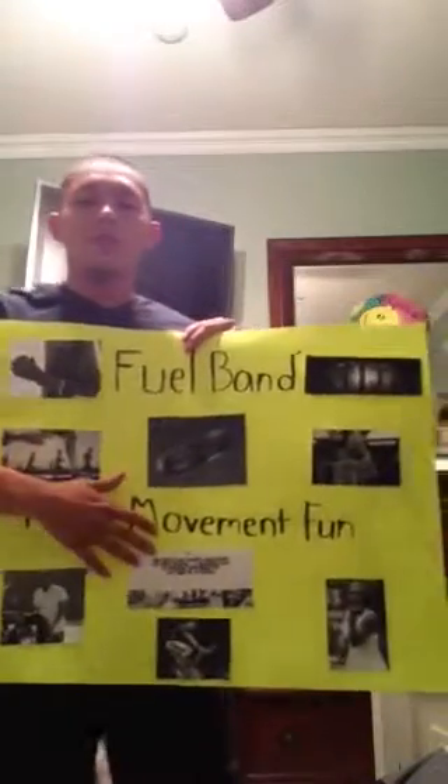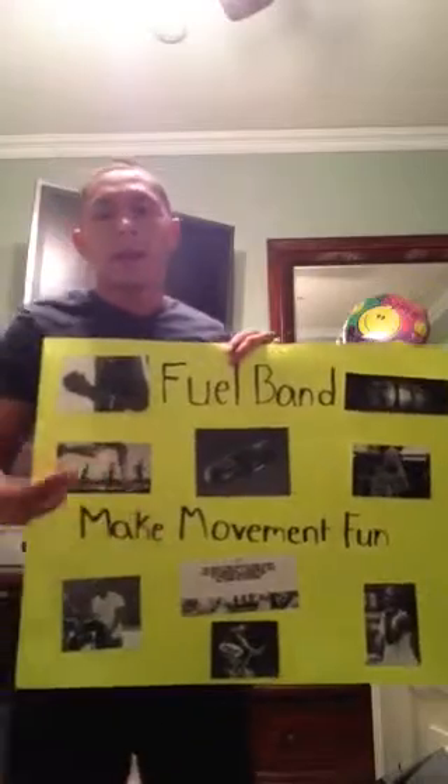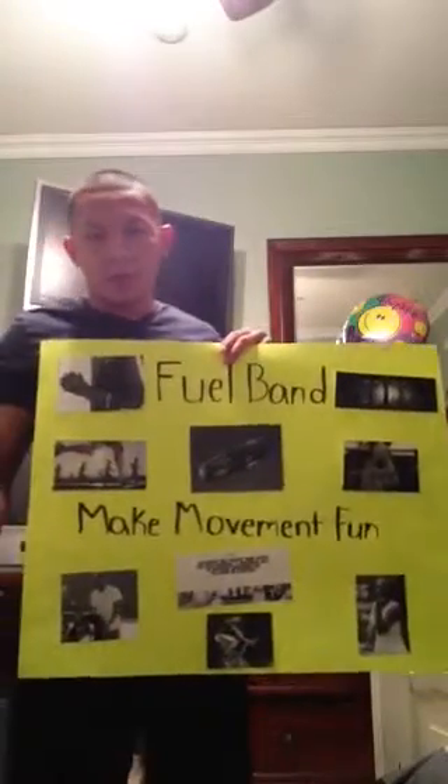All right, so the product I decided to do was the FuelBand. It's a product created by Nike, and I work for Nike, so I thought it'd be a pretty cool product to do, to learn more about.